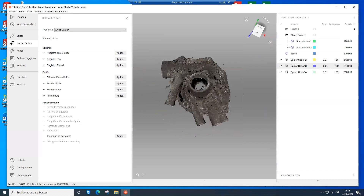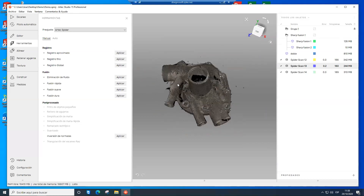Una vez realizado el registro, creamos una fusión dura. Este método de fusión toma la nube de puntos generada con el escaneo y crea una malla poligonal, donde cada uno de estos puntos se fusionan entre sí. Le decimos fusión dura, aplicar, y lo dejamos unos minutos que cargue.